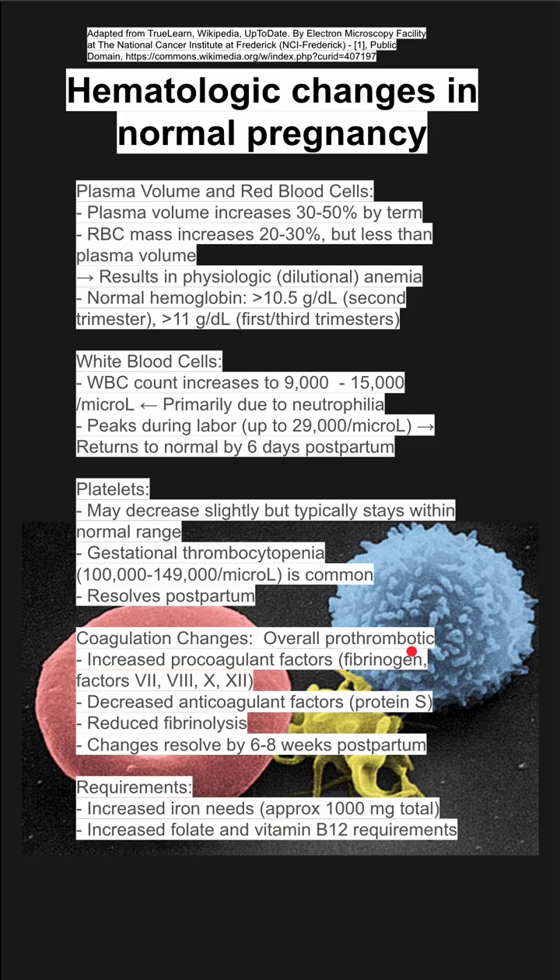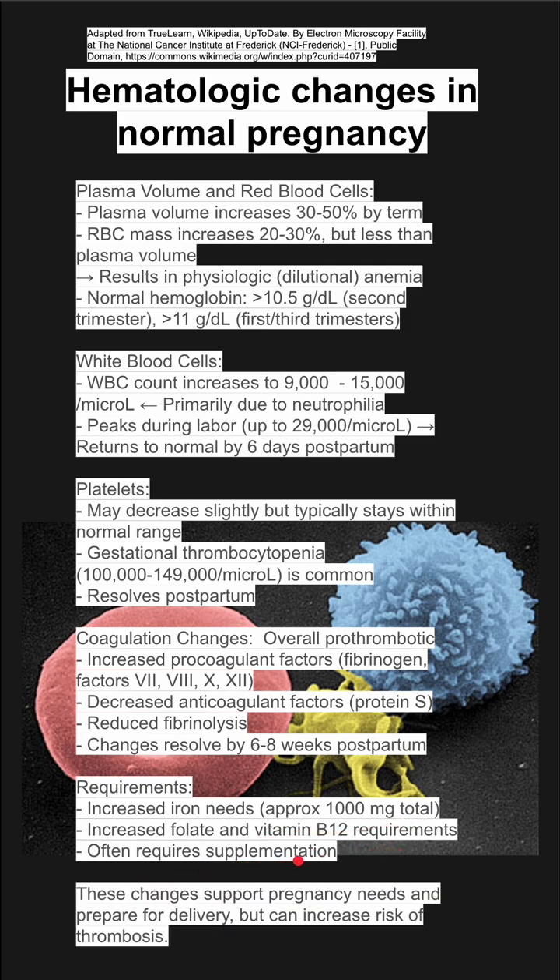Some requirements during pregnancy: you need more iron, about one gram, and more folate and vitamin B12 — you usually get these through supplementation. These changes support pregnancy needs and prepare for delivery, but they can also increase the risk of thrombosis.